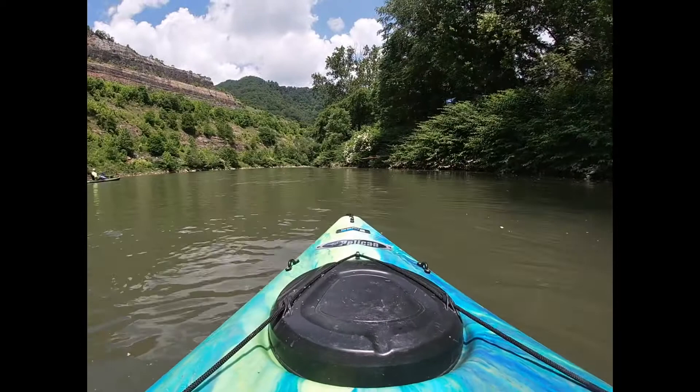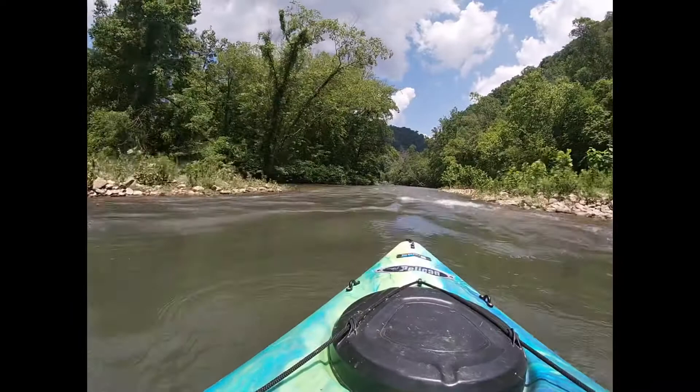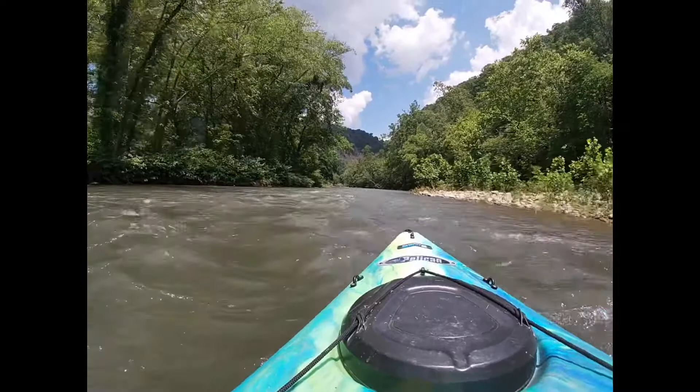I'll link the website where you can check the flow rates and water levels for the Guyandotte River — it's handy to know. Last summer I didn't know about it and I had some low water days getting stuck dragging my kayak down the river. Those days are not real fun for me.